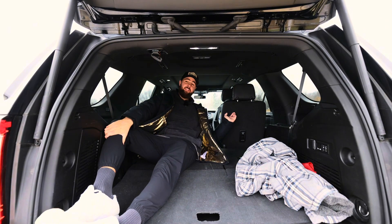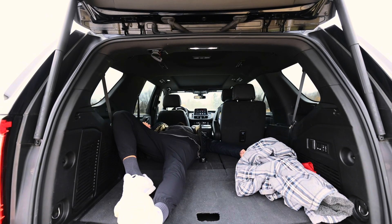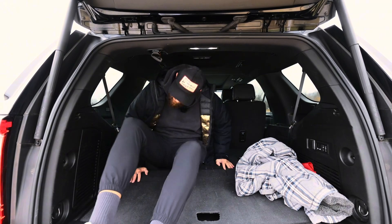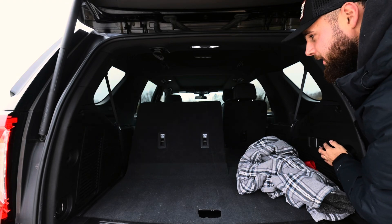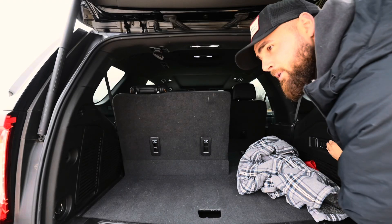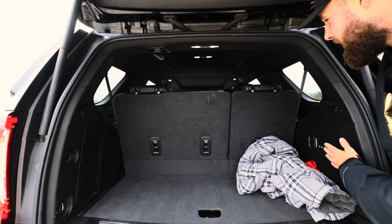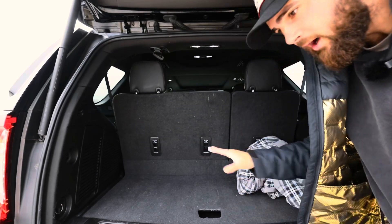I can even put this one down too, but I have a car seat in here — this is so nice. And to reverse it, all I have to do is push the button and it goes up, push this one too and it goes up as well. Just flip the headrest back up and I've got my third row seating all set to go.